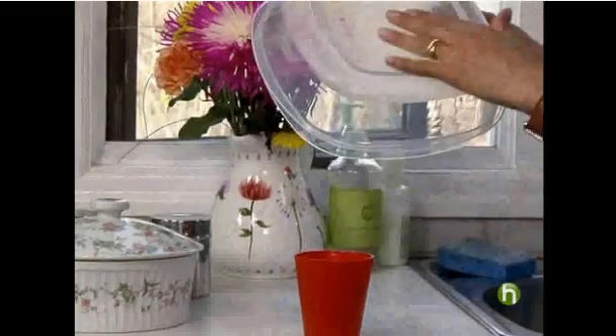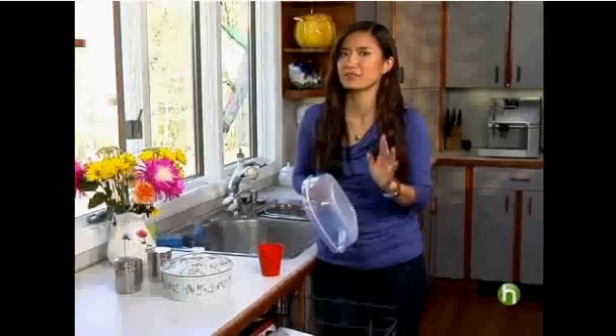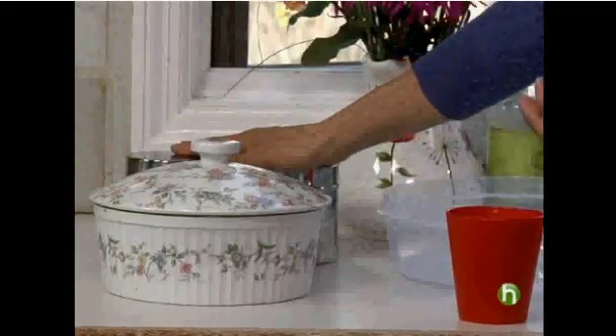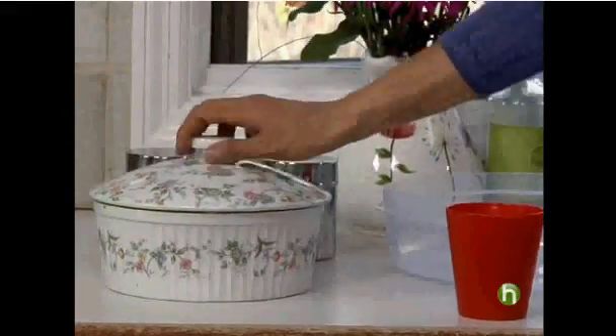Also, abrasive detergents can cause scratches, providing a hiding place for bacteria — and you definitely don't want that. Of course, you can avoid the problem altogether by using glass, ceramic, or stainless steel containers for food storage, which you can put in the dishwasher.